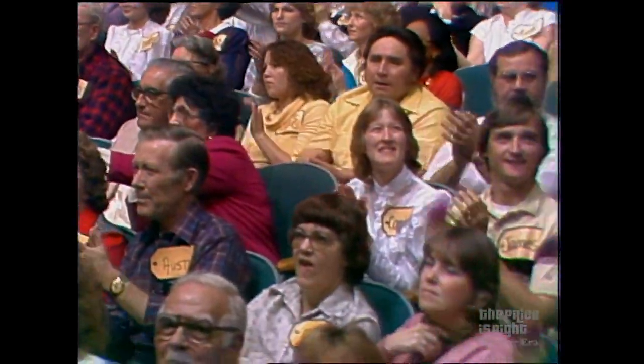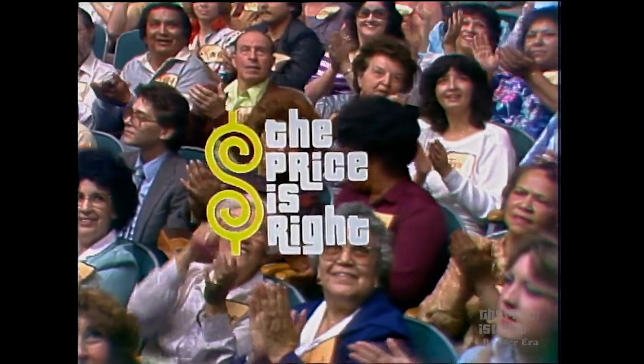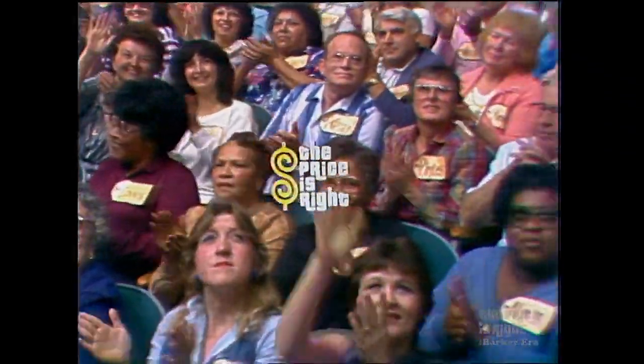I'd like you to keep in mind there is more Price is Right coming up. Stay tuned for more pricing games and the fabulous Showcase coming up on the second half of The Price is Right.